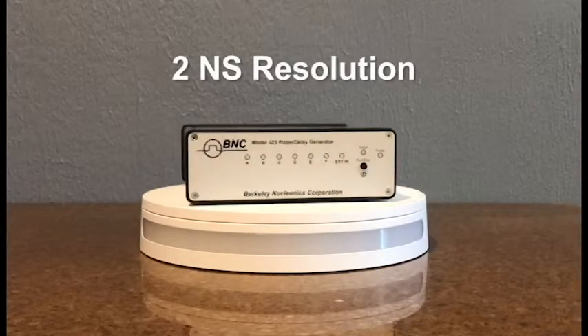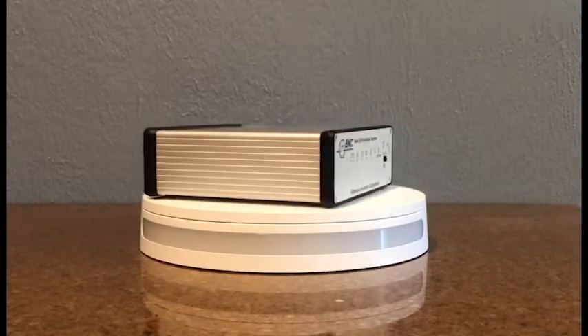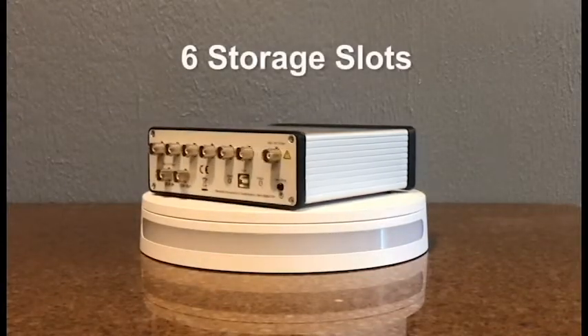The 525 provides a two nanosecond resolution time, a 10 nanosecond width accuracy, a 50 picosecond RMS jitter, and six storage slots for memory.